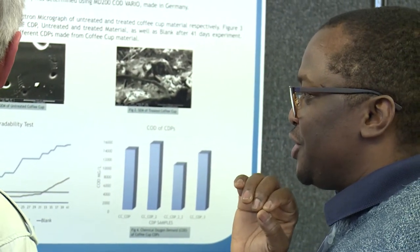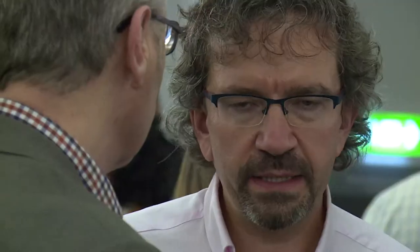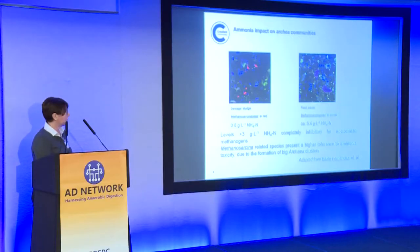All greenhouse gas emissions reductions, because that ultimately is the priority. Can we exploit this phenomena into our reactors?